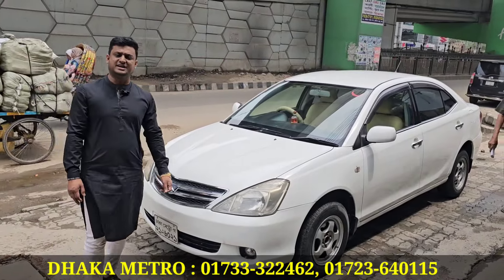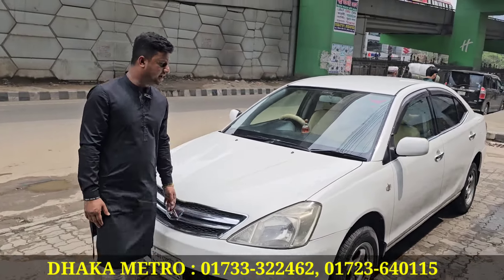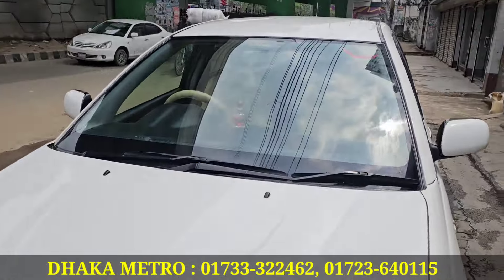Toyota Allion, 2004 model. We have the registration. It's got paper — yes, it's got the paperwork done. And it's got original glass — yes, it's got original glass.